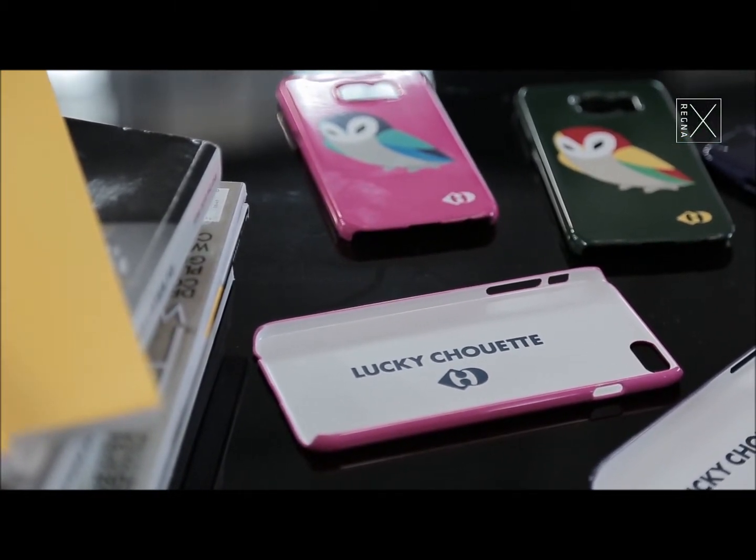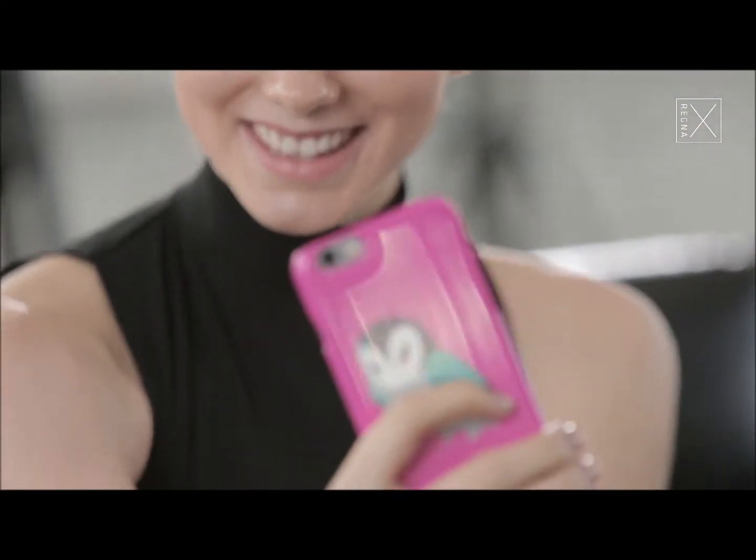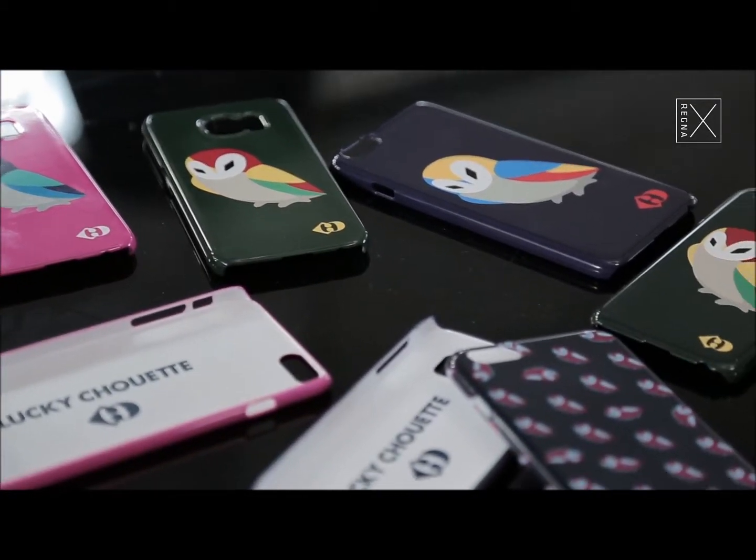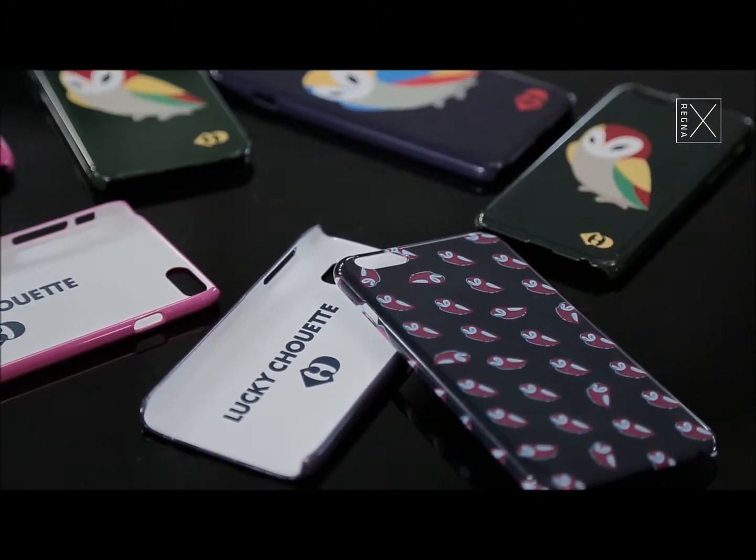I really like the way they're made — they're really durable, so if I were to drop my phone or anything they would definitely protect it. And they come for iPhone 6 or 6s as well as Samsung Galaxy, so these are a really great option if you're in the market for a new phone case right now.